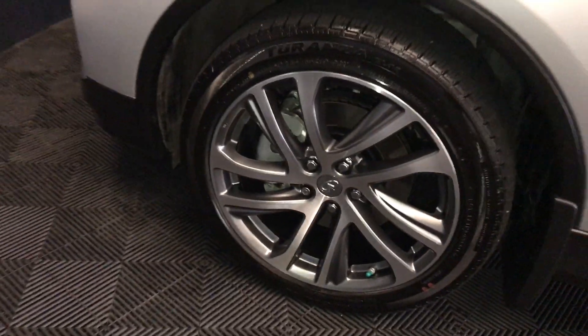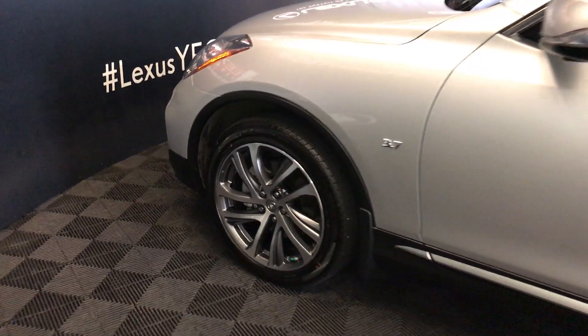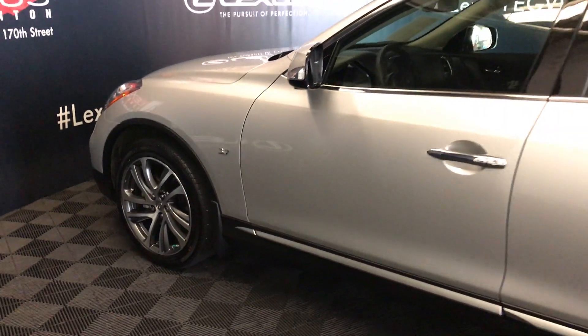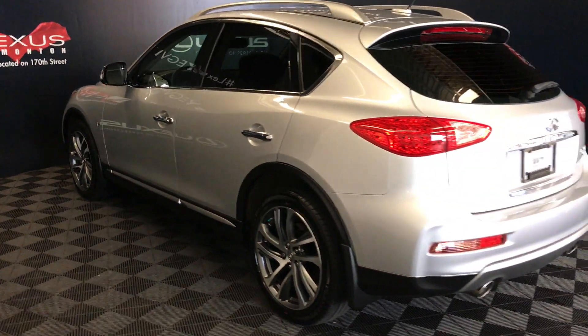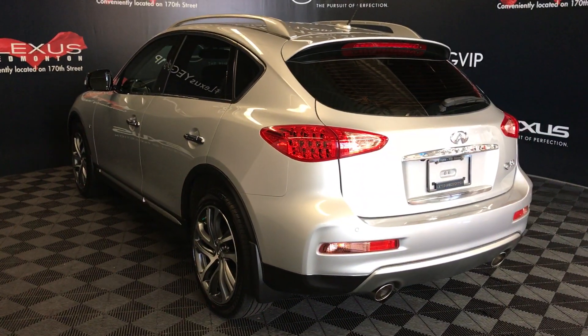19-inch wheels with wheel locks, keyless entry with smart access, aftermarket remote engine start, roof rails, backup sensors, and dual exhaust.